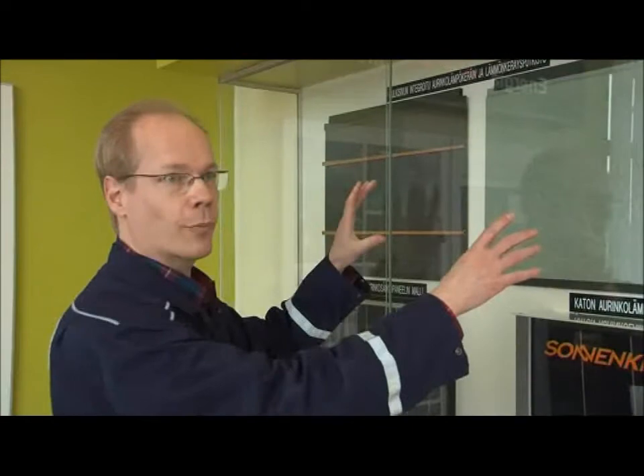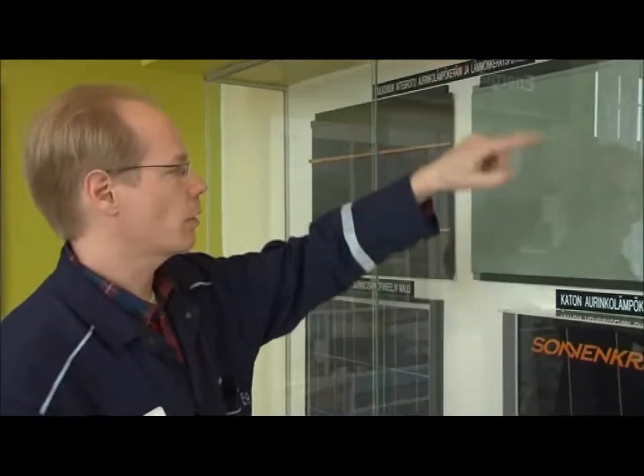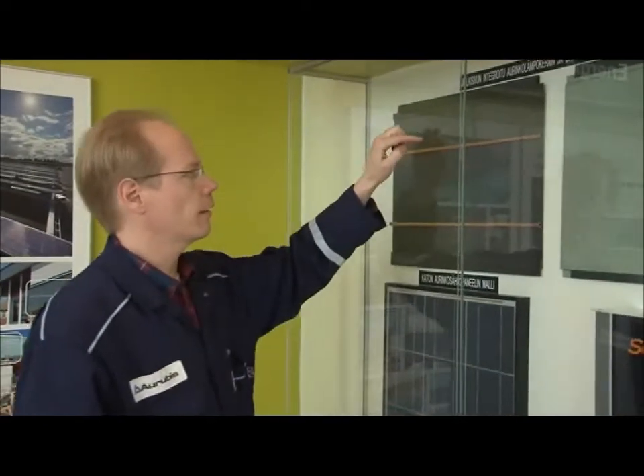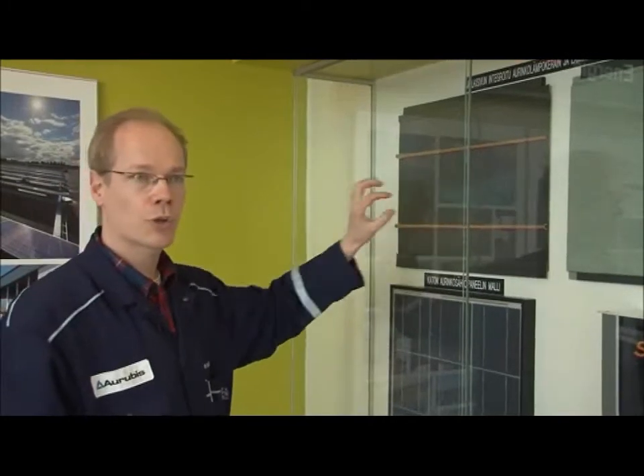Here you can see the operation principle — it's quite simple. We have a normal panel, which is our 401 model, and you cannot see anything on this side. It is made normally. But what is really the key feature is on the other side: these copper tubes are joined into the backside in a way that they are completely invisible from the outside.